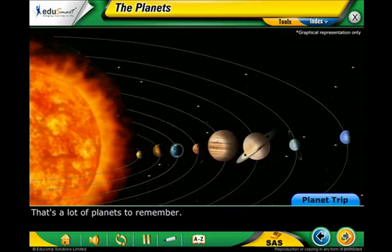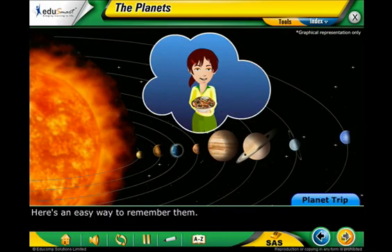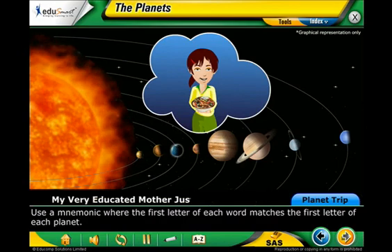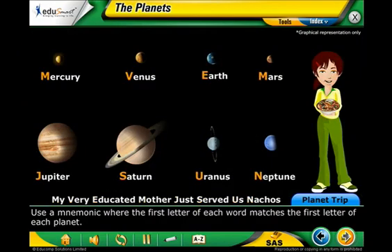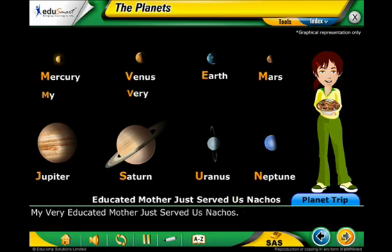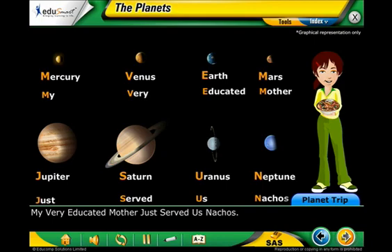That's a lot of planets to remember. Here's an easy way to remember them. Use a mnemonic where the first letter of each word matches the first letter of each planet. Like, my very educated mother just served us nachos. Think you can come up with a mnemonic of your own? Give it a try.